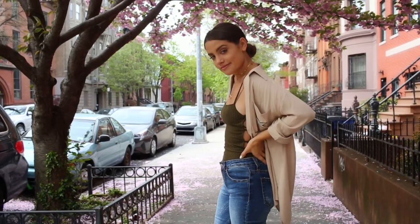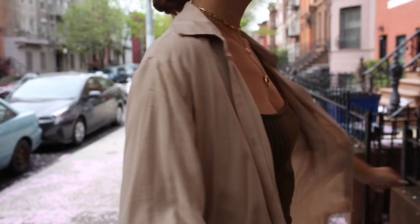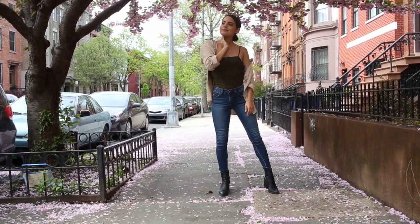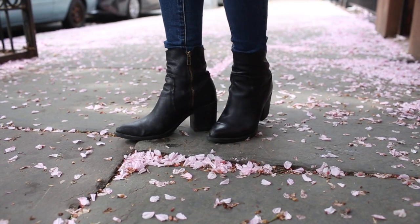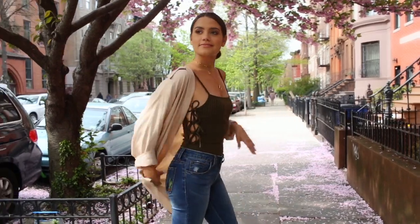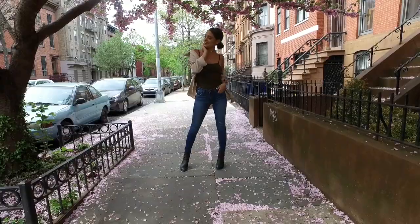I threw on an overshirt — I honestly can't remember the brand — just because it was a little windy, and I thought the colors matched really well. I wore the same black booties from Lulu's because they go with everything, and again my necklaces. Pretty easy, self-explanatory — it's just kind of my go-to look right now for springtime.